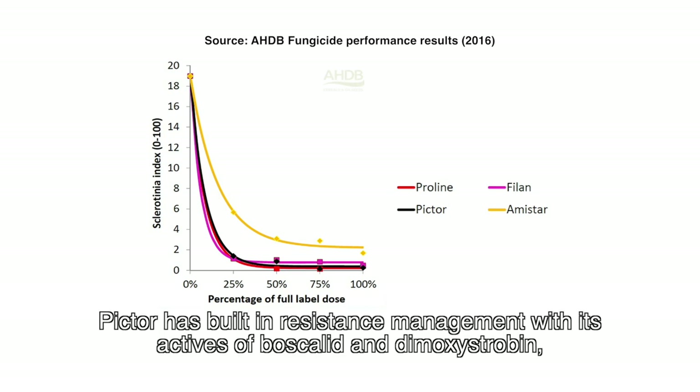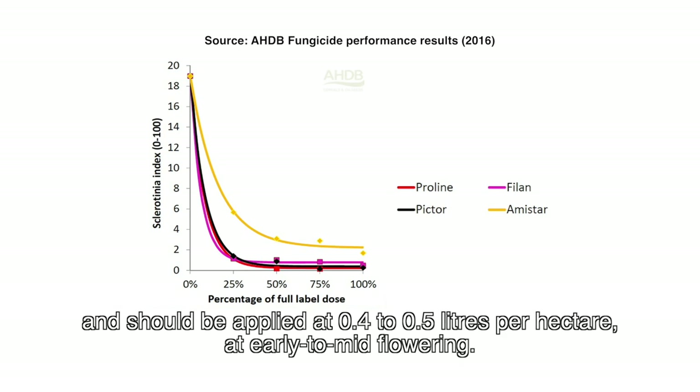Pictor has built-in resistance management with its actives boscalid and dimoxystrobin, and should be applied at 0.4 to 0.5 litres per hectare at early to mid flowering.